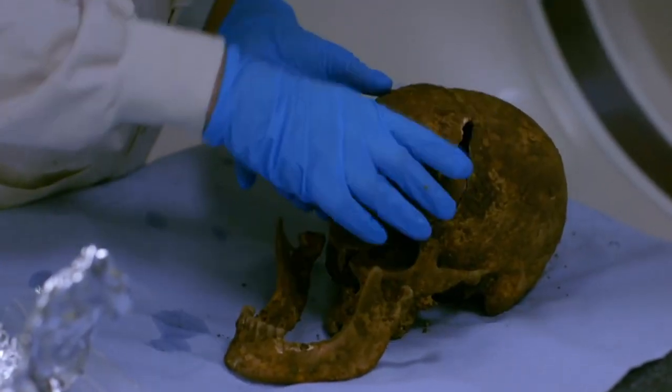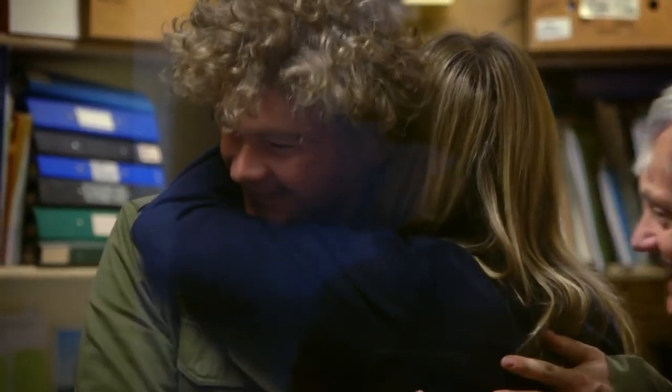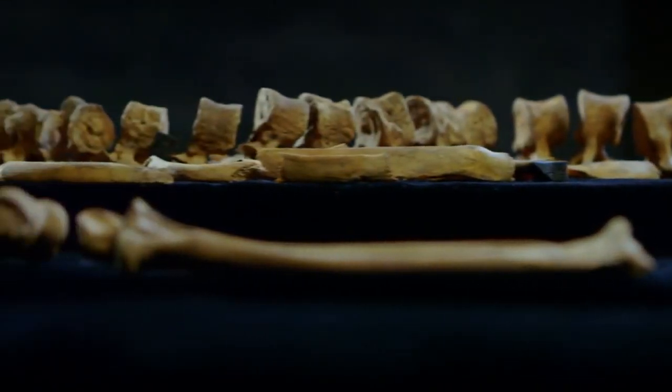All of it building to one result that might just rewrite history. Gender shocker in lab. I don't see bones on that table — I see a man.